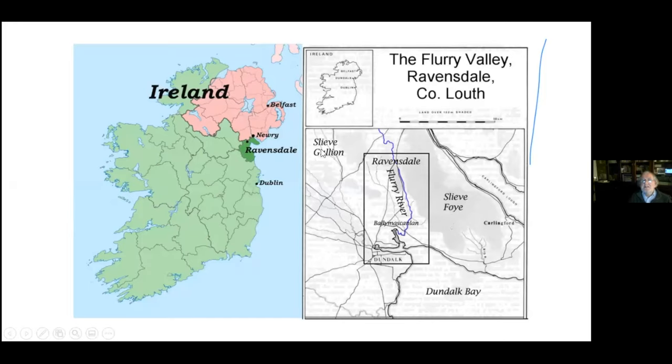This fault line or gap became an important routeway throughout the centuries. To the south of Ravensdale at the bottom of the box there is Dundalk, which is a very important town for Ravensdale. And at the end of the box there's Ballymascanlan, which is important because this area is in the parish of Ballymascanlan.